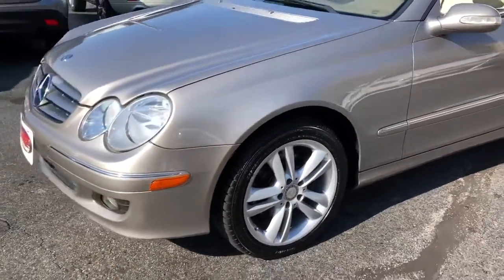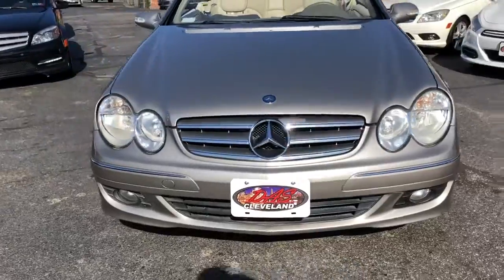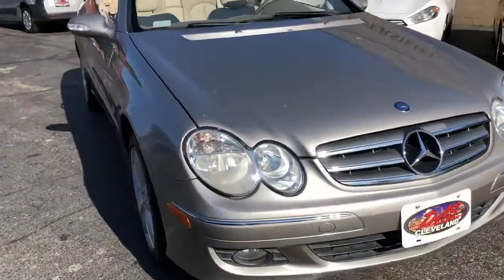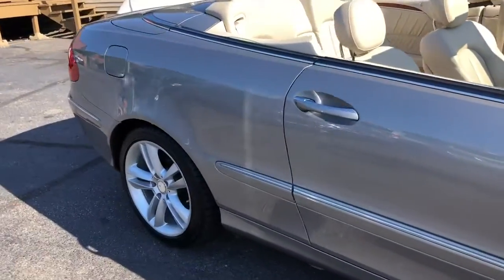Real nice set of Sumitomo tires all the way around on it. Fresh brakes, fully serviced at our Mercedes tech.